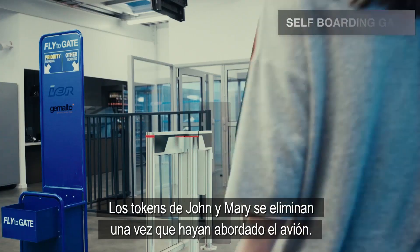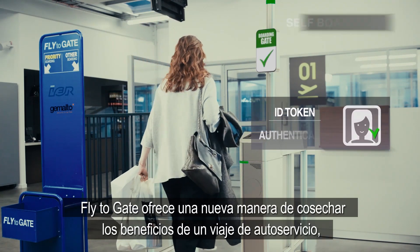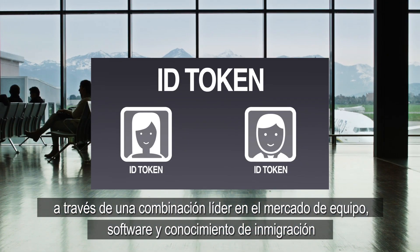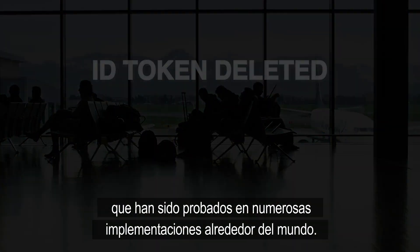John and Mary's tokens are deleted once they've boarded their planes. Fly2Gate offers a brand new way to reap the full benefits of self-service travel through a combination of market-leading hardware, software, and integration skills that have been proven in multiple deployments worldwide.